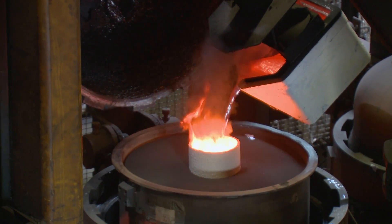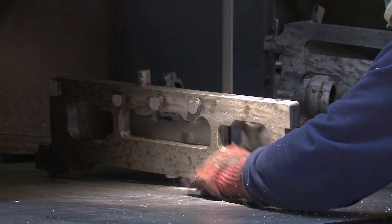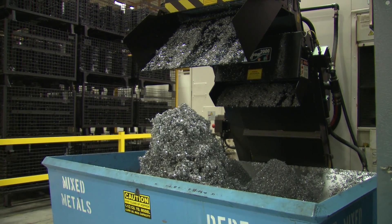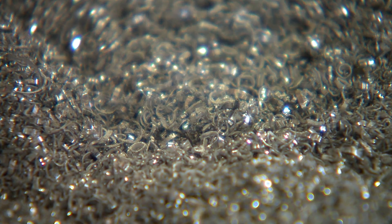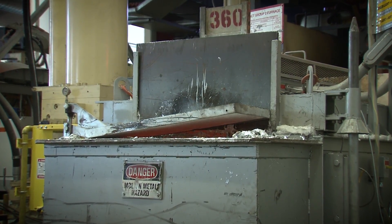Various component castings are formed using this same process. Once cool, unwanted elements from the molding process are cut away, collected and recycled. Having the foundry on site allows the scraps to get reduced back to molten aluminum. There is virtually no waste during this process.